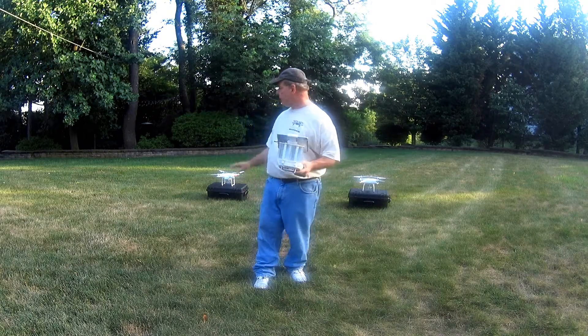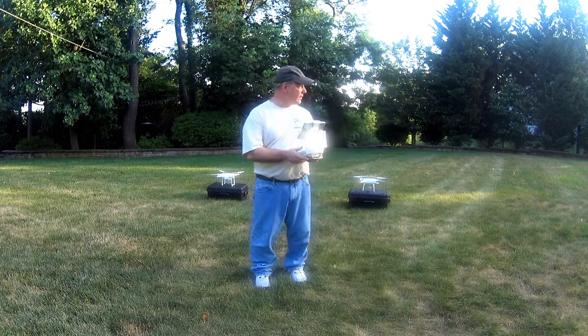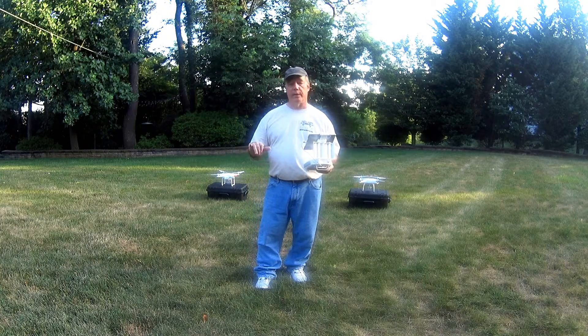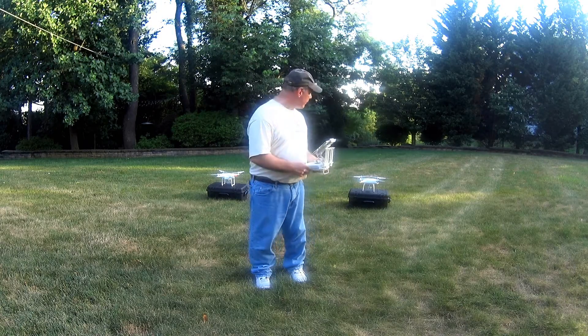So today what I thought I'd do is fly the Phantom 3 up to 8 or 10 feet, same distance from the camera as the Phantom 4, and lift that up to 8 or 10 feet as well. Then hopefully in the video editing software I can figure out a way to do A-B comparisons between the two, and you can judge for yourself. Anyway, here we go.